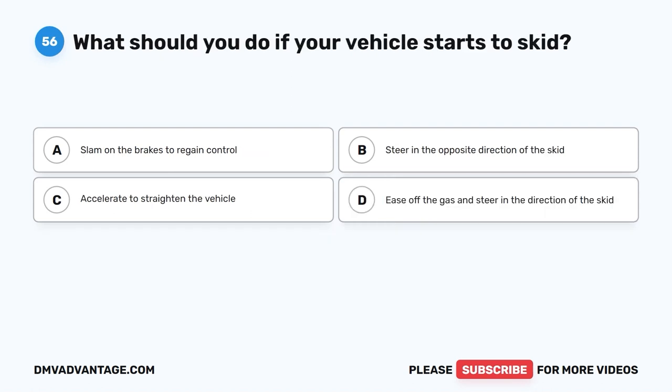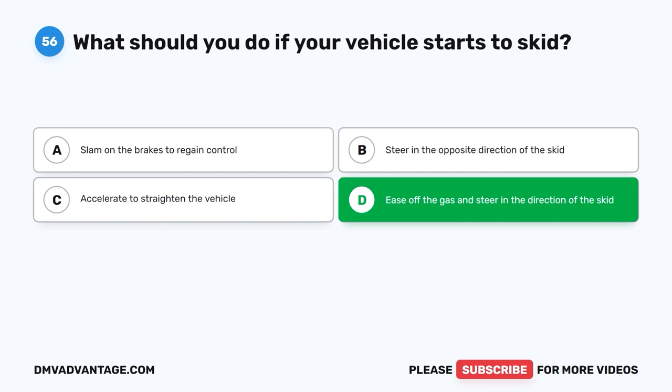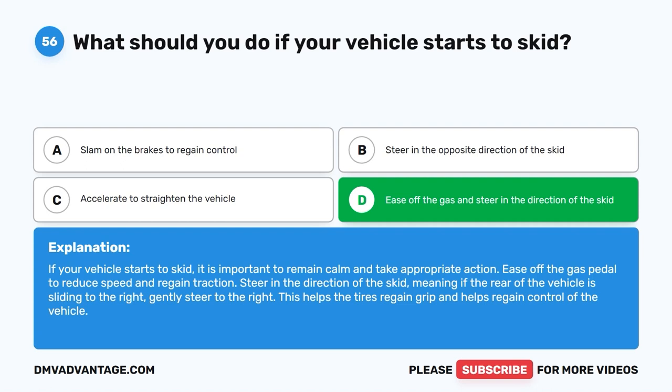Question 56: What should you do if your vehicle starts to skid? The correct answer is D: Ease off the gas and steer in the direction of the skid. If your vehicle starts to skid, remain calm and ease off the gas pedal to reduce speed and regain traction. Steer in the direction of the skid — for example, if the rear of the vehicle is sliding to the right, gently steer to the right. This helps the tires regain grip and helps regain control of the vehicle.